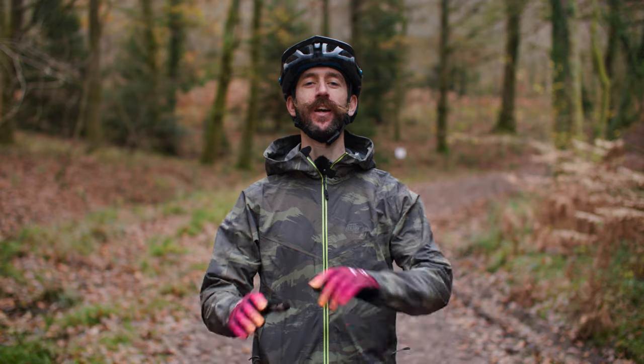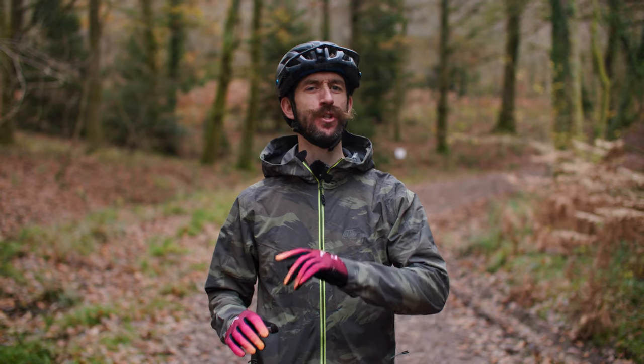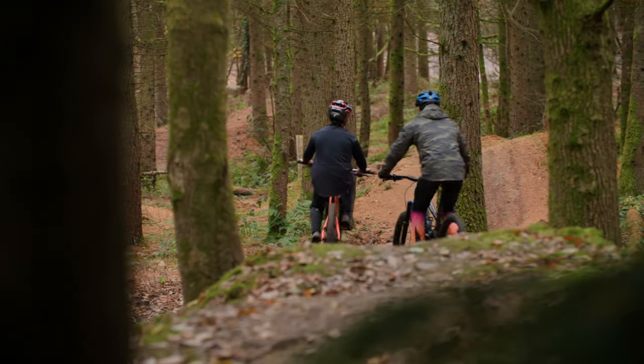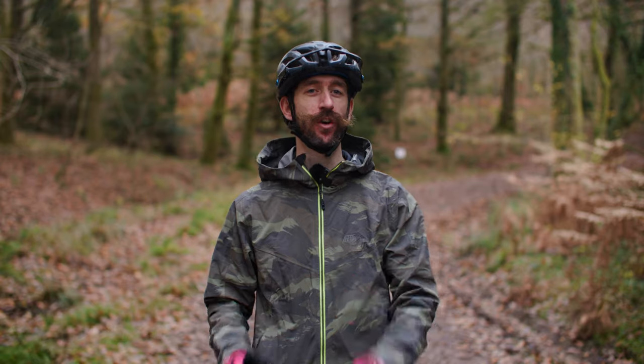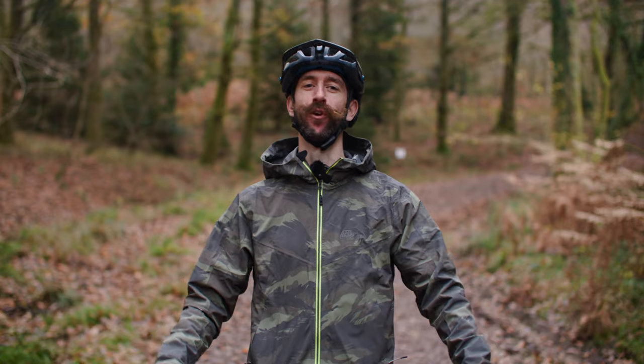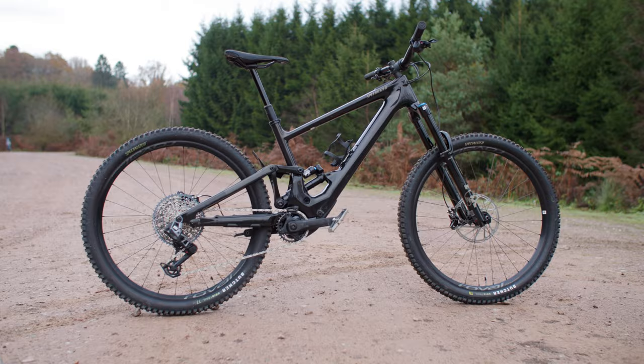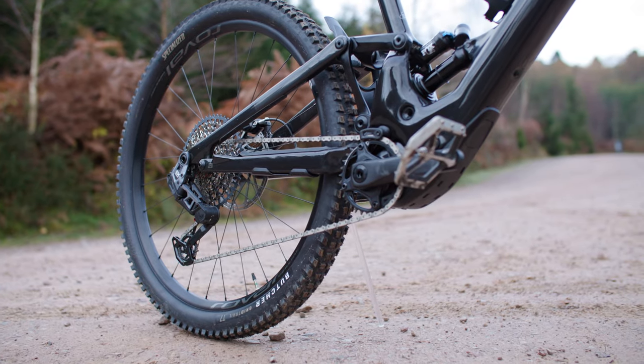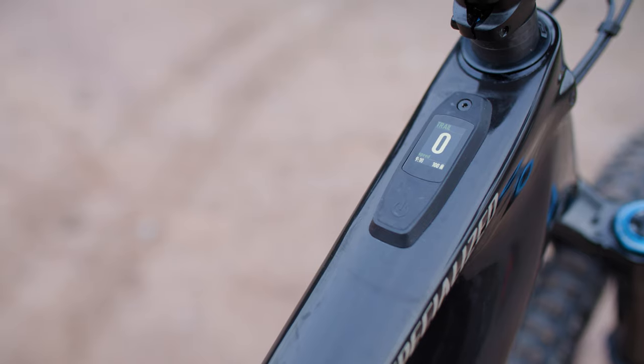I'll be taking a look at what a lightweight E-MTB really is, who should be riding one, and later on we'll be finding out if they really do feel more like non-assisted bikes than ever before. We want to thank Specialized for sponsoring this video and giving us their lightweight E-MTB, the Turbo Konevo SL2 to ride.